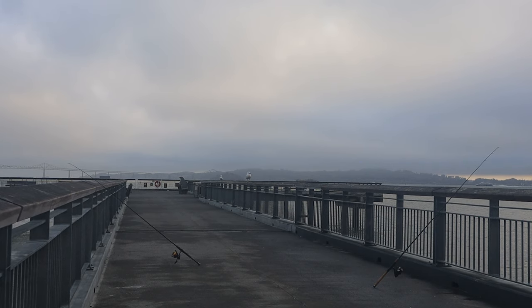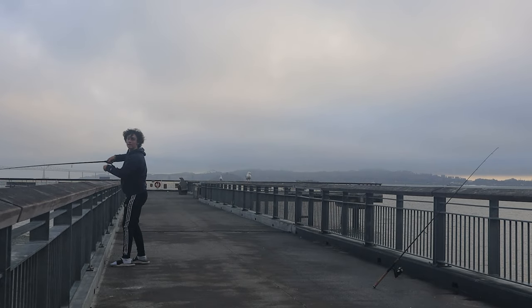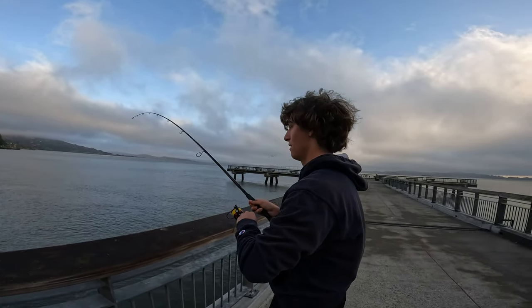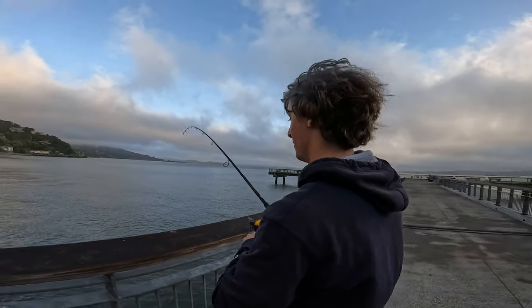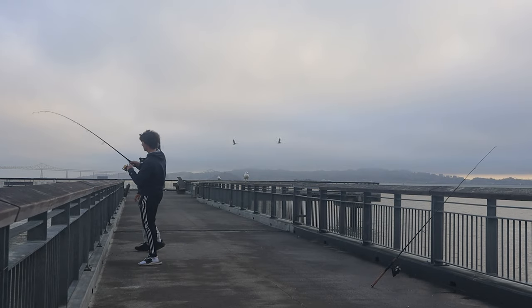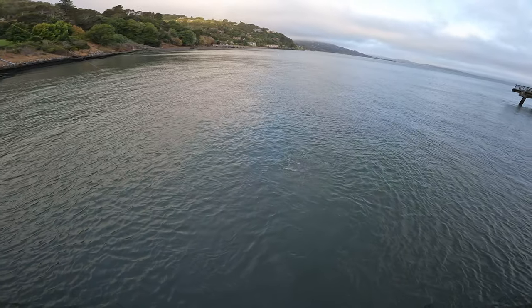Zach's on now — a little striper. We've got the GoPro on the side. Our GoPro's charging by itself. Yeah, a little striped bass.